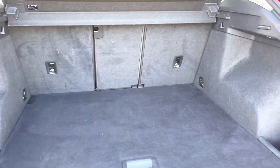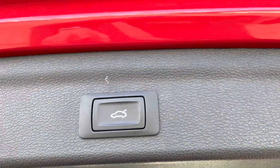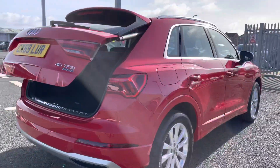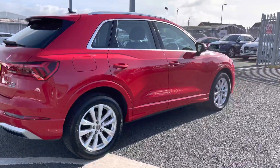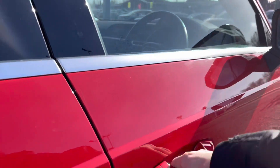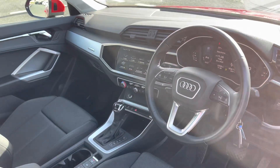You'll have no trouble fitting in your luggage, shopping, or bags. To complement the boot very nicely, we do have the power operated tailgate, which is fantastic if you have your hands full as it allows ease of access into the boot.